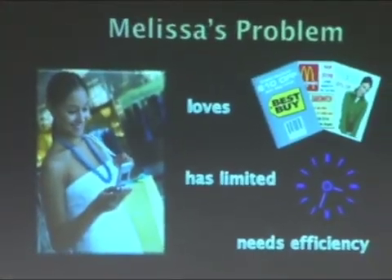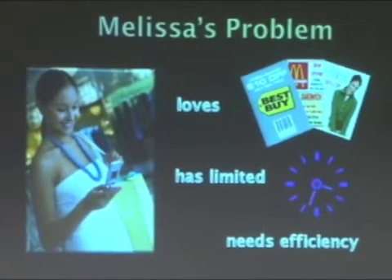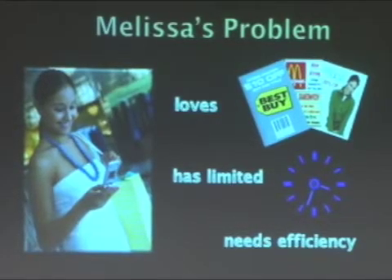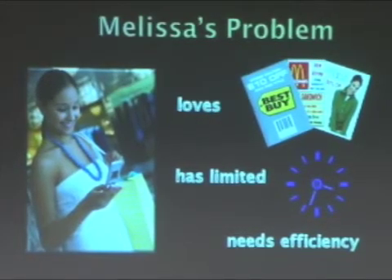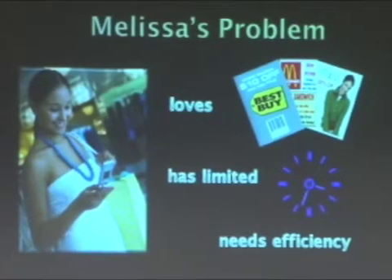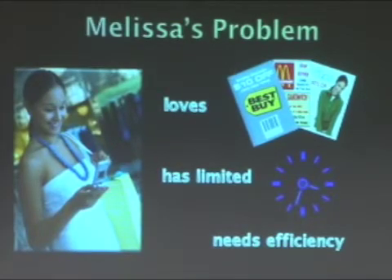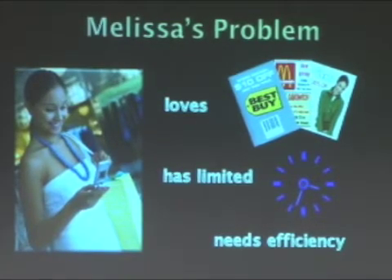Let me introduce you to Melissa. Melissa is a 20-year-old college student who, like many of us, absolutely loves a bargain. However, Melissa does not have time to scour through malls and stores searching for a bargain for a particular item that she may be interested in purchasing. What Melissa would like is a way to target her trips to the mall, knowing beforehand where she can find a bargain and being able to redeem her offers as soon as she's at the store.